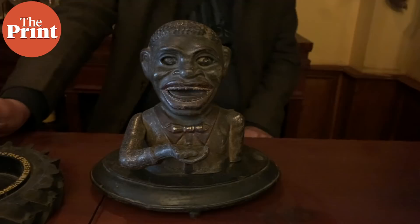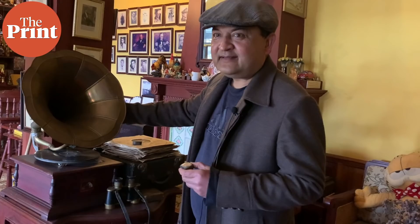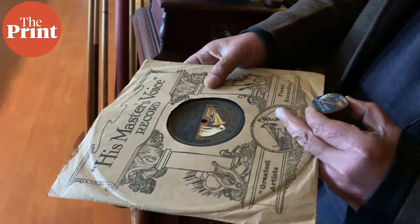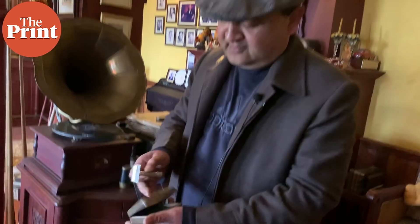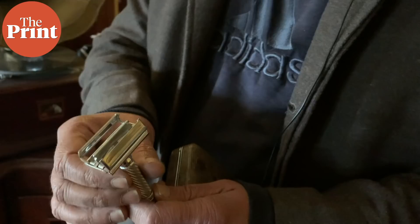This is an old money bank from the 1860s — it's from America, made of cast iron. It's an American thing which reeks of racism; it's not politically correct anymore, but nonetheless it's a piece of history that we must preserve. This is an old gramophone — it's a 78 RPM. Even the records are very different; they're very brittle and hard, with one song per side, not like the 33 RPM or 45 that came later. This is an old Gillette with its box from the 1940s — still in mint condition, no rust at all. It's testament to the quality of products from those days.